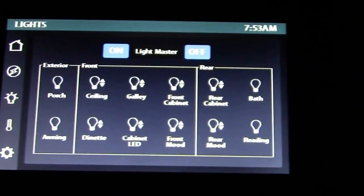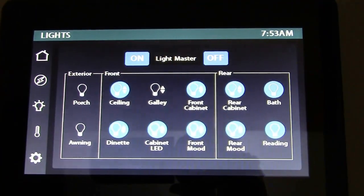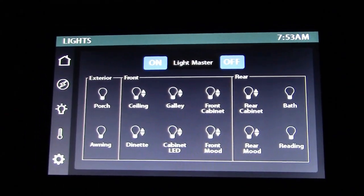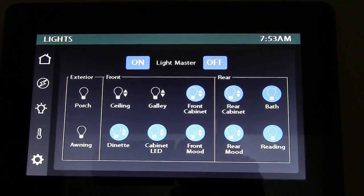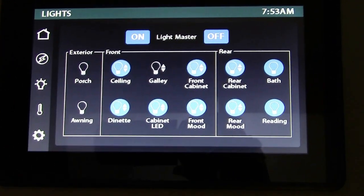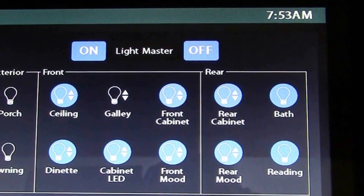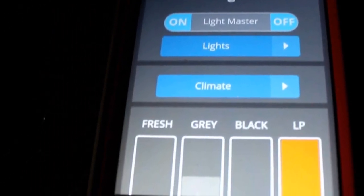Under the lights, you have a master switch. You can either turn on all the lights at one time or turn them all off at one time, or you can choose what light you want to come on. You can dim your lights. It even has the lights for the porch and for your awning. The lighting system is really cool. If you happen to be laying in bed and you forgot to turn off the lights, just pick up your cell phone and turn them off from there.